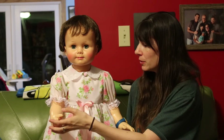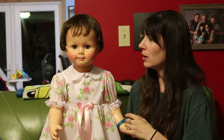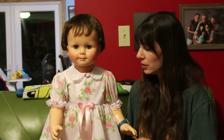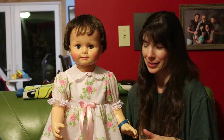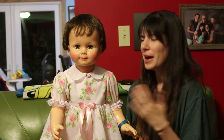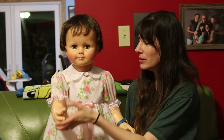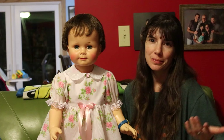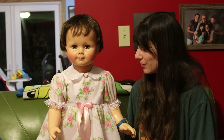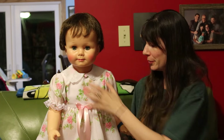Weirdly enough, her arms were fine when I took her to get re-strung. Everything else — her two legs and her head — were practically falling off. But now it's kind of the reverse: she stands like a trooper, but this arm just will not hold a pose for the life of it. There's really nothing I can do about it. Frustrating a little bit.